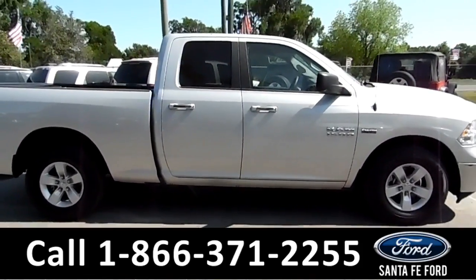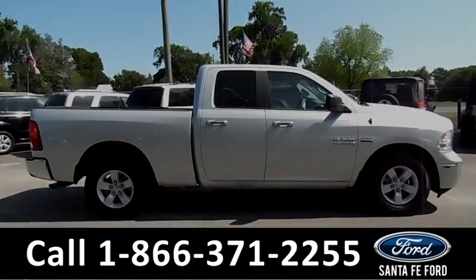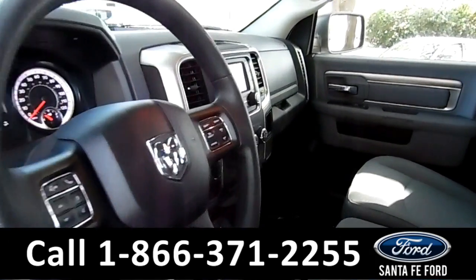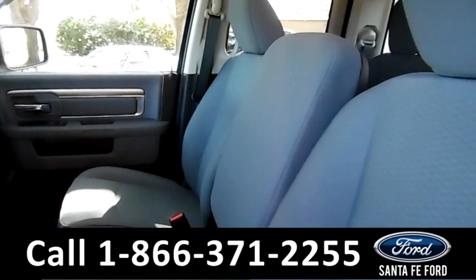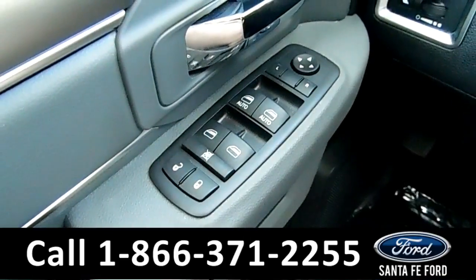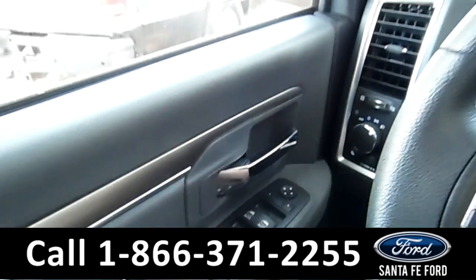Now let's take a look at the inside. Here's just a quick look into the front. The seats are gray cloth. There's powered windows, locks, and mirrors.